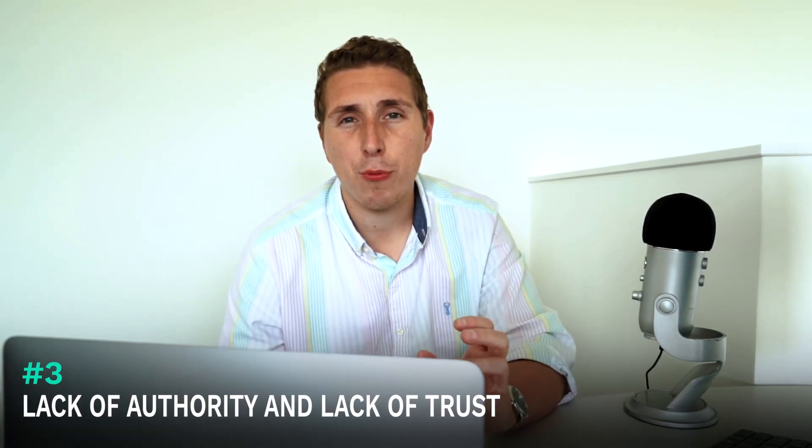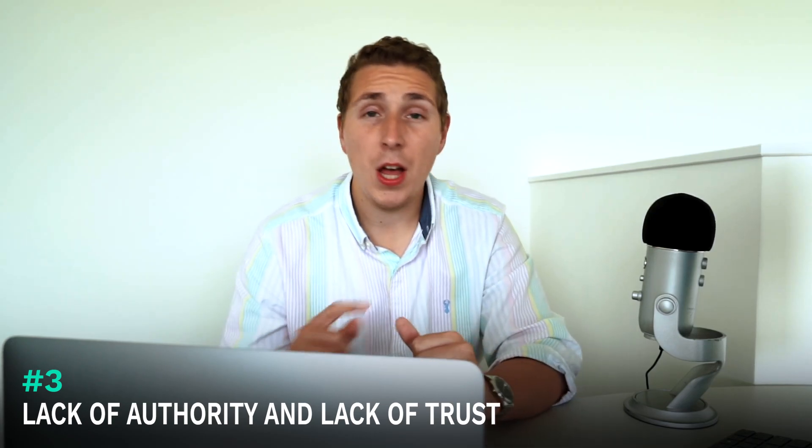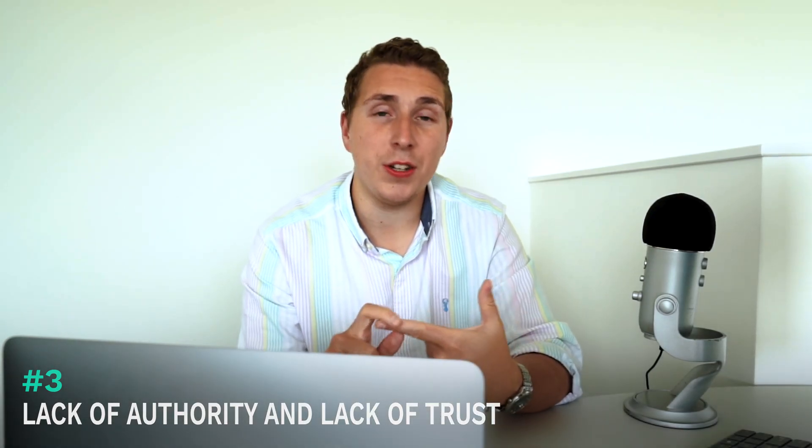The third thing — broader, but very important — is lack of authority and lack of brand trust. This could mean no testimonials on their website, no reviews. If you Google the company and nothing comes up, they're not on Trustpilot, they don't have any kind of reviews — this can be a big red flag for a lot of customers. Someone's added to cart, they're about to buy, and they think: it doesn't seem that established. It can put people off. Trust is everything.